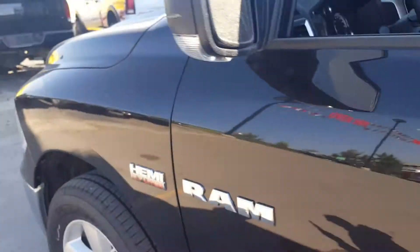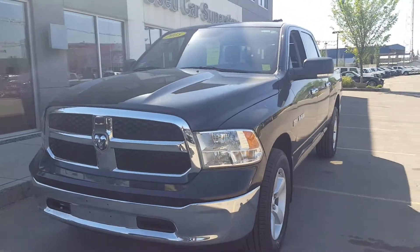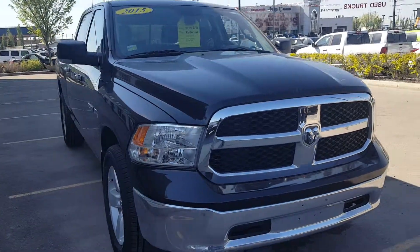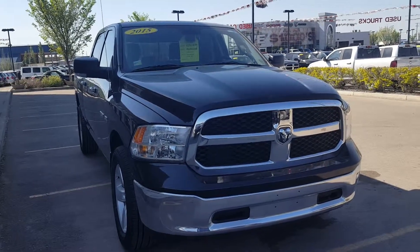So with this Hemi, you have tons of power, good fuel economy, and a payment less than $500 a month guys. Don't miss out on this chance — it's an advertised special right here. 2015 RAM, less than 50,000 kilometers, factory warranty, under $500 a month. Hope to see you here. This is Alberto here with Crosstown Pre-owned.